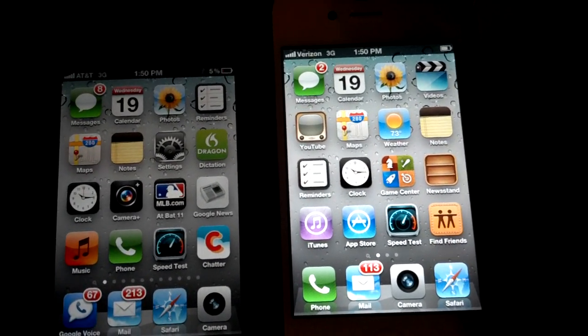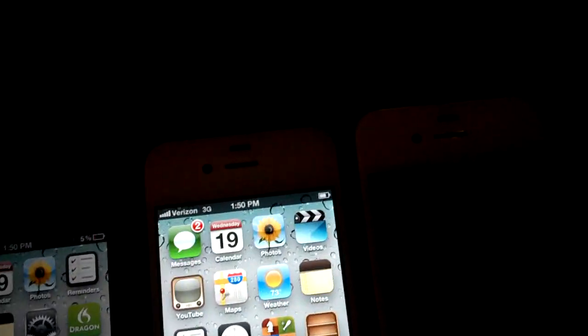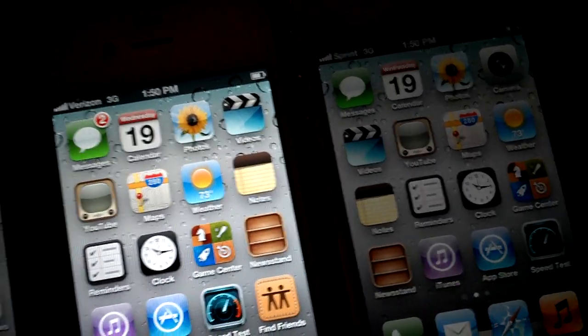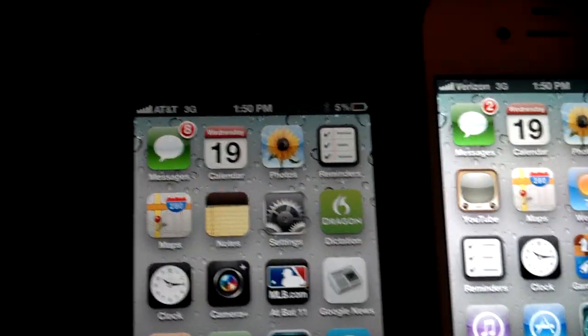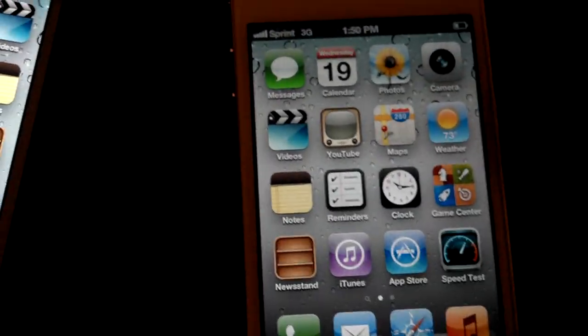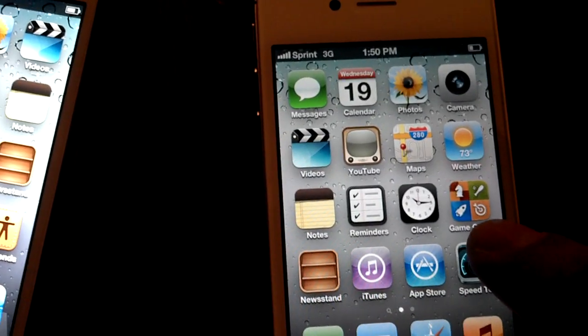Hey guys, this is Xavier with Gotta Be Mobile. I've got the iPhone 4S here — actually I have three of them. I've got one from each network: one on the right from Sprint, the one in the middle is from Verizon, and the one on the left is from AT&T. I'm going to go ahead and run the speedtest.net application to show you how fast these iPhones are, at least in this location, which is in a Starbucks in San Francisco.